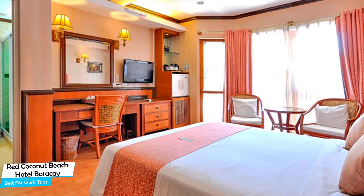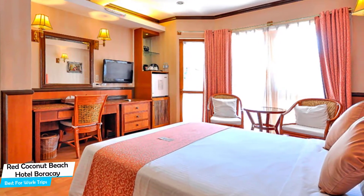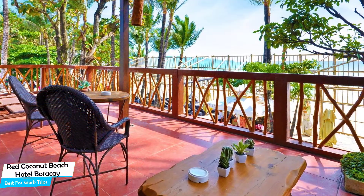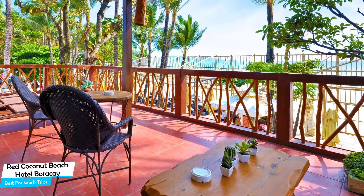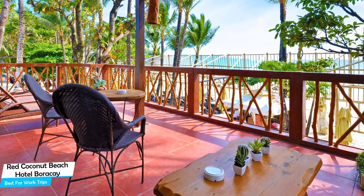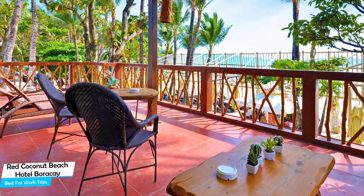The Red Coconut Beach Hotel Boracay is a four-star beachfront resort with an outdoor pool near Station 2, located 650 meters from the center of Boracay. Nearby attractions include White Beach at 0.2 miles, D-Mall at 0.1 miles, and Epic Boracay Nightclub at 0.03 miles.